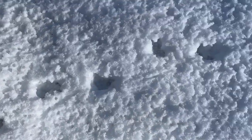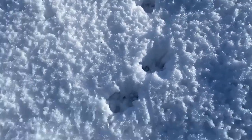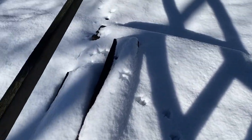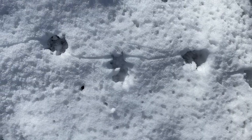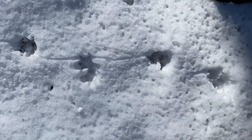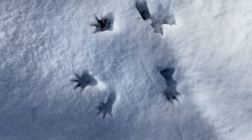Okay, one last set of tracks for you to guess. I found these. I can definitely tell it has some kind of claws on it, and it seems like maybe it was dragging something like a tail, so I wonder what it could be. We can see that it was dragging a tail behind it — you can see that line in between each track. Here we can really see the little fingers on these tracks.